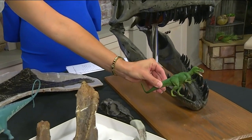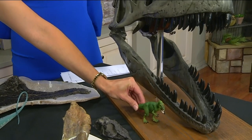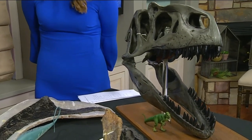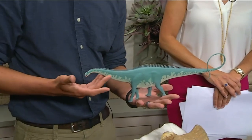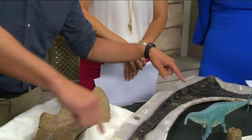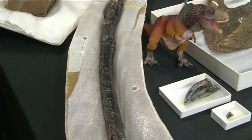This is long before Tyrannosaurus rex comes along. Allosaurus lived alongside stegosaurus, and also alongside diplodocus — one of the big, sauropod long-neck dinosaurs. And we've got a big rib from one of those diplodocus here — big animals, about the size of two school buses put together.